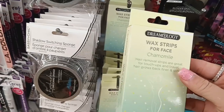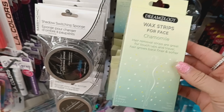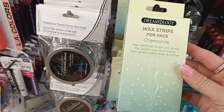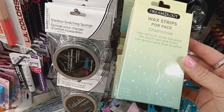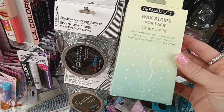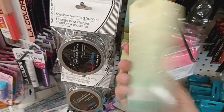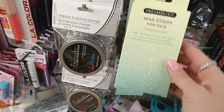The next thing I see here is by Dreamology — wax strips for the face, chamomile. Hair removal strips are great for touch-ups and travel. Hair grows back fine and softer. There's eight strips and two wipes — easy, quick, and effective. Never heard of Dreamology, but it's here at the Dollar Tree.